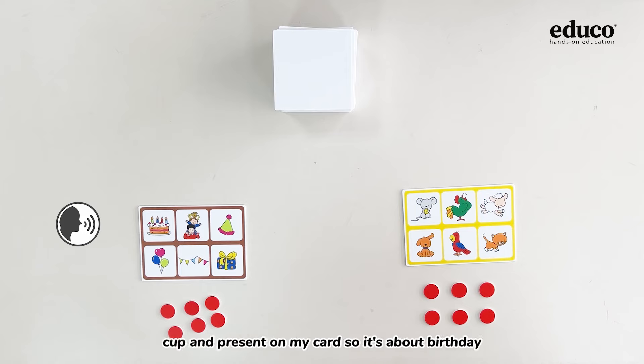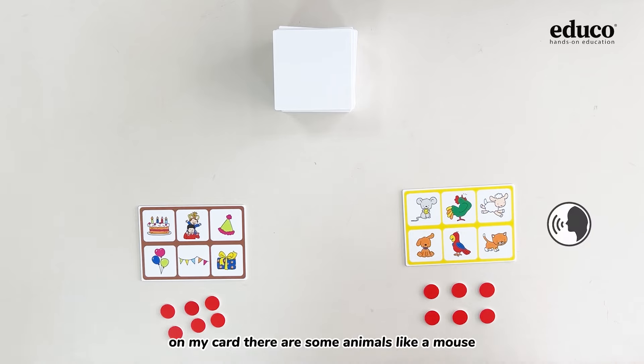There are cake, cup, and presents on my card, so it's about birthday. On my card there are some animals like a mouse, a rooster, and a sheep.